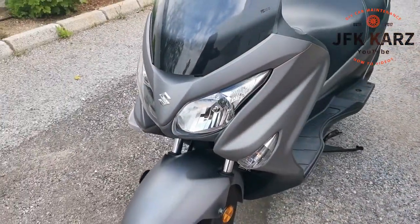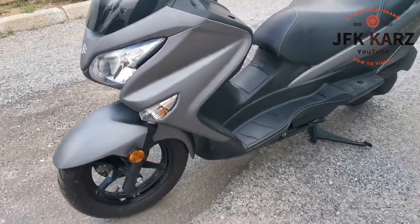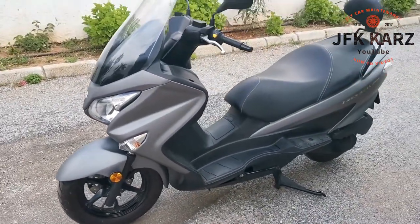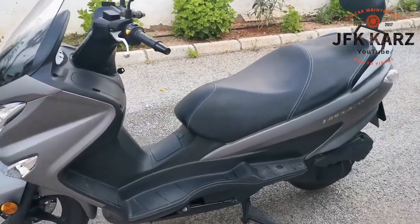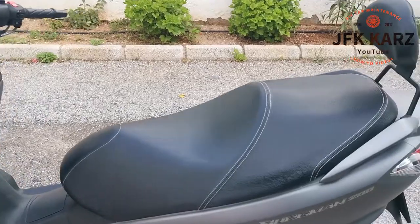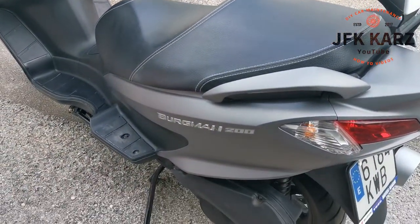It's got the LED side lights on it — I'll switch them on in a second. Very, very comfortable scooter, 200cc, so very economical and comfortable, with massive storage underneath the seat. We'll go to that in a second.